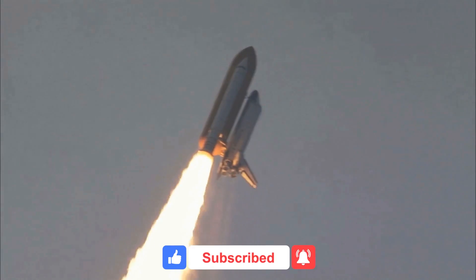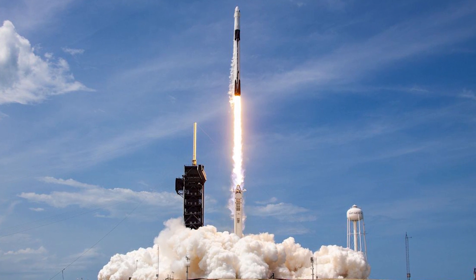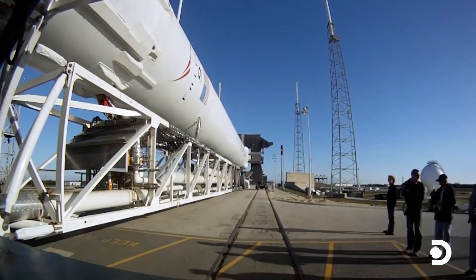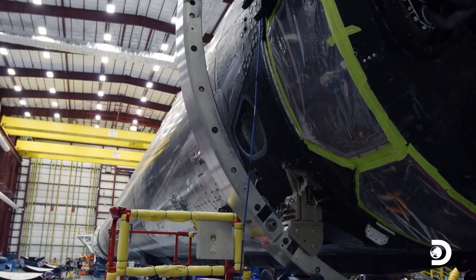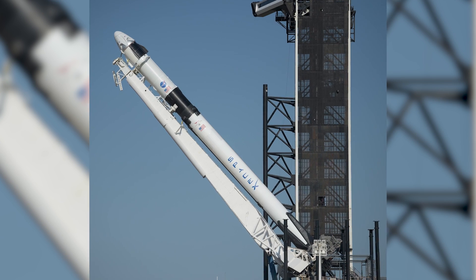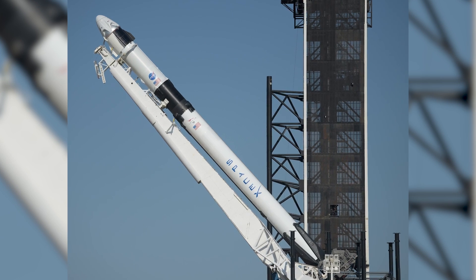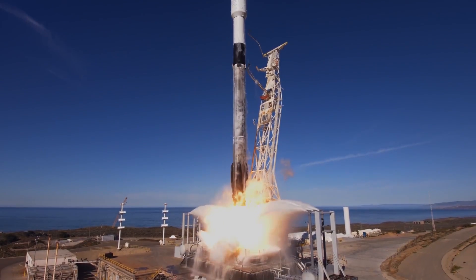In terms of the rocket engines aboard space vehicles, the Falcon 9 has 9 Merlin 1D engines in the very first stage, and just one vacuum optimized Merlin in the second stage. These Merlin engines use an open cycle, which means they have a smaller sized rocket engine referred to as a gas generator. The exhaust from this generator is used to spin a turbine, which drives the main propellant pumps.